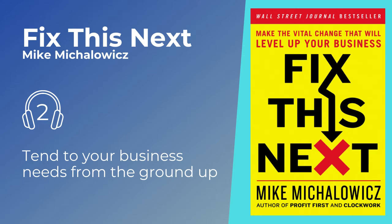The business hierarchy of needs forms the basis of the Fix This Next tool. In the sections ahead, we'll explore each need in more depth. But first, let's look at the four steps you can follow to get out of crisis mode and make more effective business decisions.